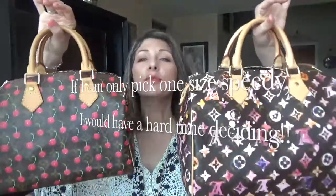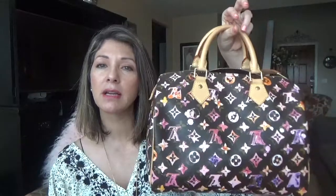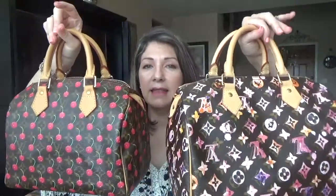It's these two beauties here. This is the Speedy 25 Cherry Cerise — this was made in 2005 and I did buy this pre-loved. My other one here is a Speedy 30 Watercolor and I think this one was made in 2009 or 2008. I just wanted to do a little comparison on these two beauties. I think they are gorgeous and I love them both equally.